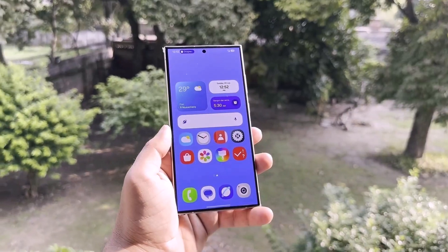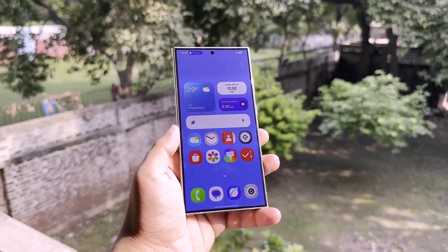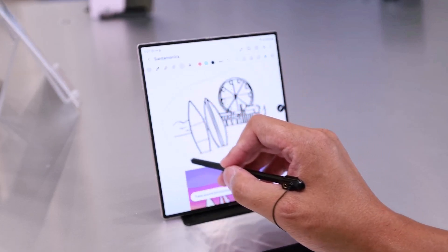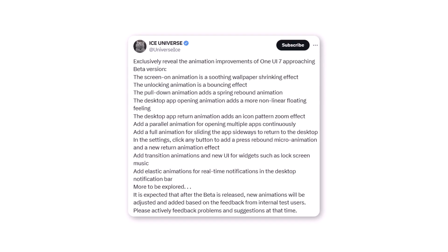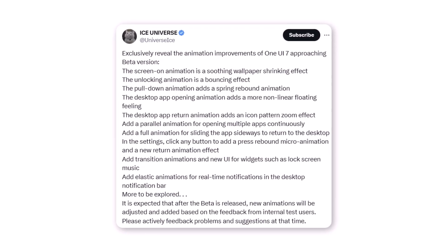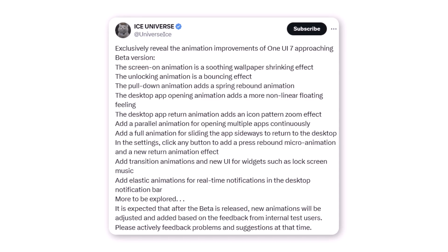The One UI 7.0 beta will initially roll out to the Galaxy S24 series in South Korea and the USA. A few days later, countries like China, Germany, Poland, and the UK may also receive the update. The leaker revealed detailed information about the animation improvements in One UI 7. The upcoming update is expected to introduce a fresh and dynamic experience for Galaxy users, with significant transitional enhancements throughout the software.